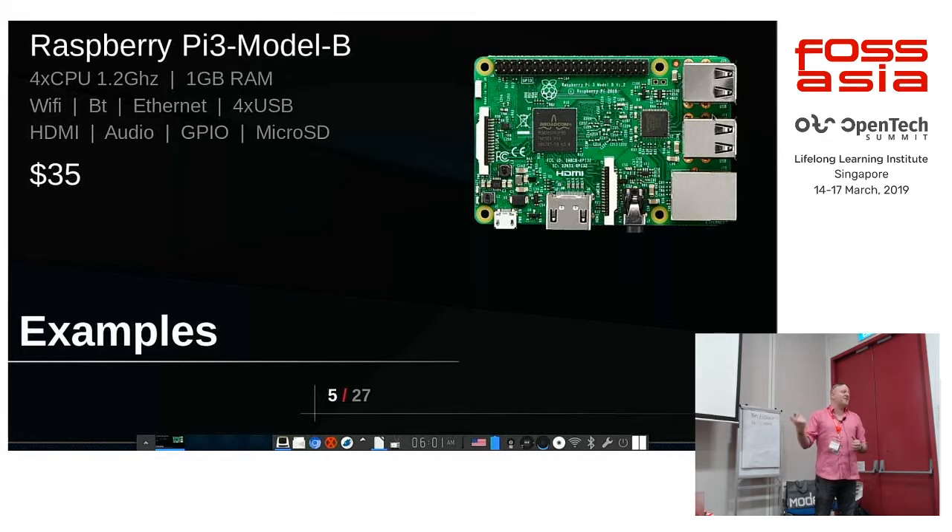You get Bluetooth and Wi-Fi on board with the Raspberry Pi 3, et cetera, a bunch of GPIOs. You get an Ethernet port that claims to be gigabit, but it's hooked up via USB 2 — you won't get gigabit out of it, but it's better than 100 megabit. You might get 200 or maybe 300 megabit.